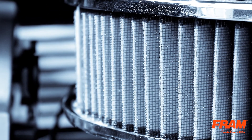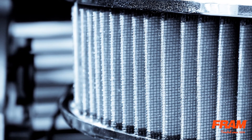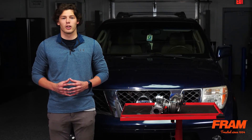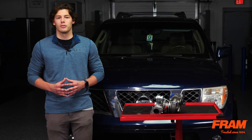On some applications, the filter manufacturer will also use more rigid filter media to withstand the changes in pressure. So make sure you're not only using the correct make, model, and year, but also need to select the correct engine. Thank you for watching.